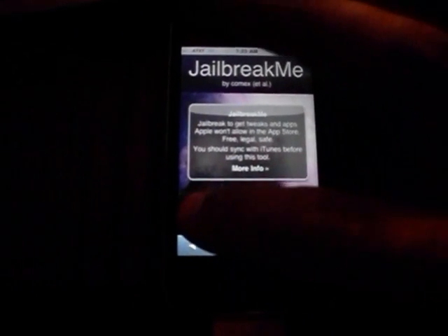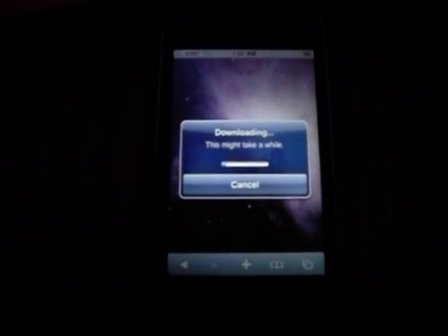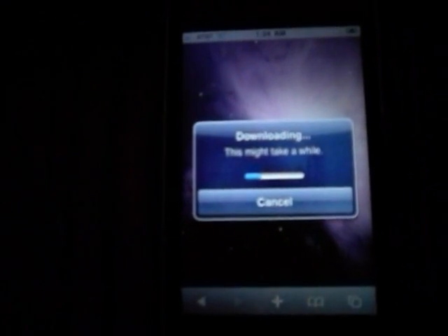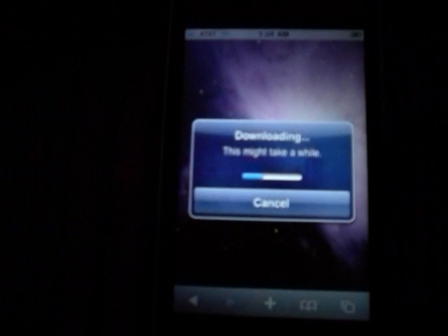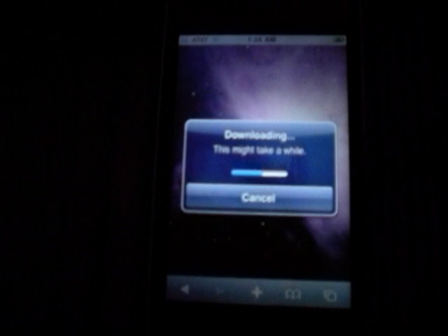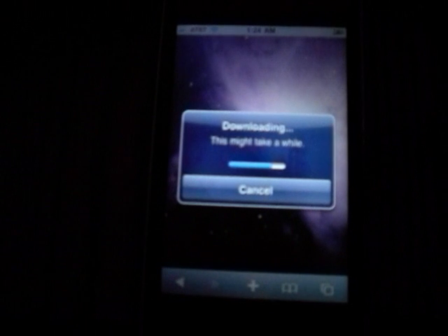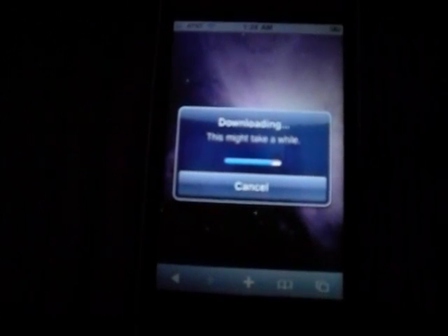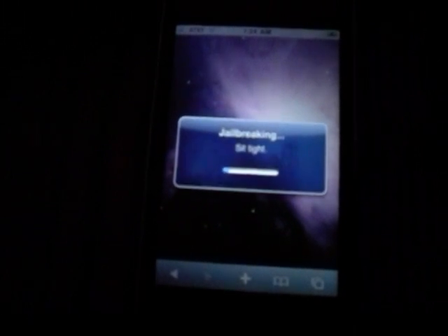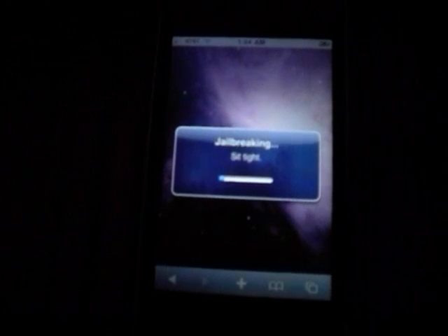Hopefully I'll get lucky on this one. So you slide to Jailbreak and it'll start downloading. It says downloading — this might take a while. Then after this it should say Jailbreaking. If it doesn't, go try it again. If you keep trying and it still doesn't work, you might have to restore to a fresh, clean firmware.